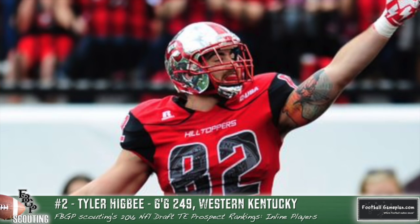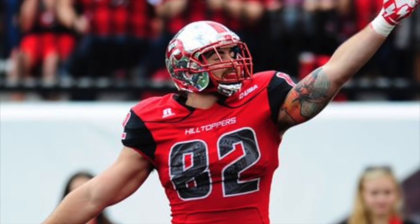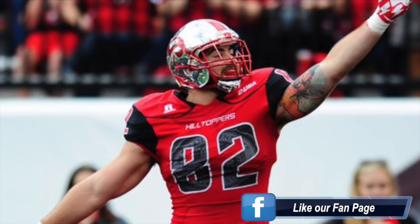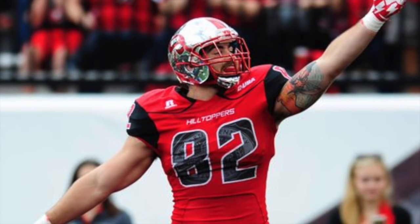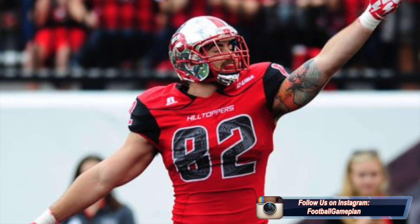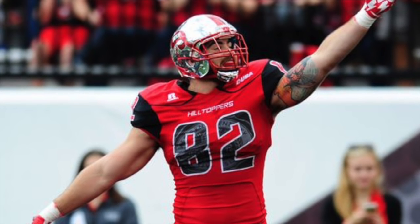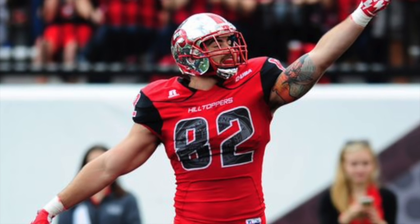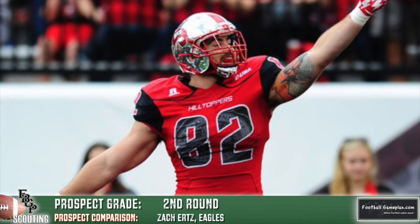I'm a big fan of Tyler Higbee's game out of Western Kentucky. He's an excellent receiver from a routes perspective, a movement perspective, and also from a hands perspective. He fights through contact very well and is a capable blocker — that's all you can really ask for from a flex guy. He reminds me a lot of Zach Ertz and I do think he has that talent, but he has been banged up at Western Kentucky, is not overly powerful at the point of attack, and is inconsistent with his technique when blocking on the move. Those are things he'll have to clean up, but he definitely has enough talent to warrant a second-round grade from me.